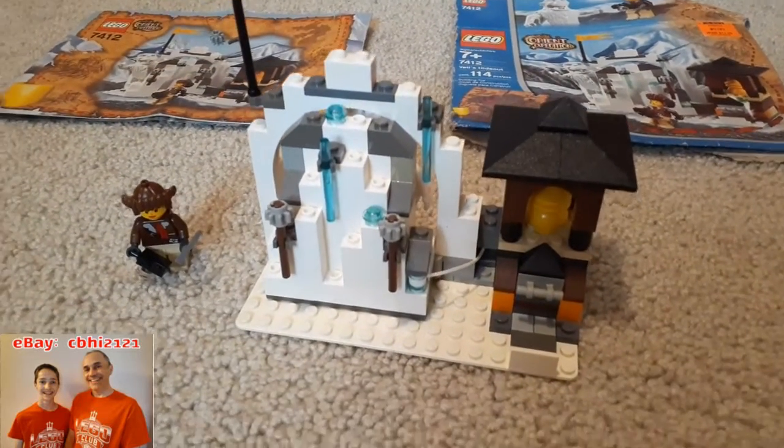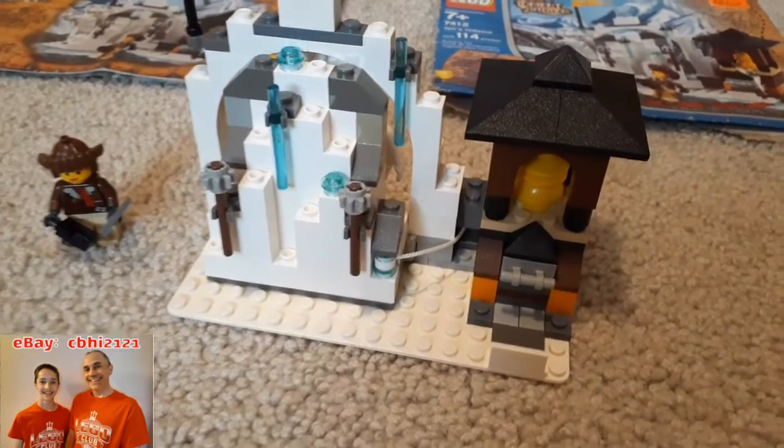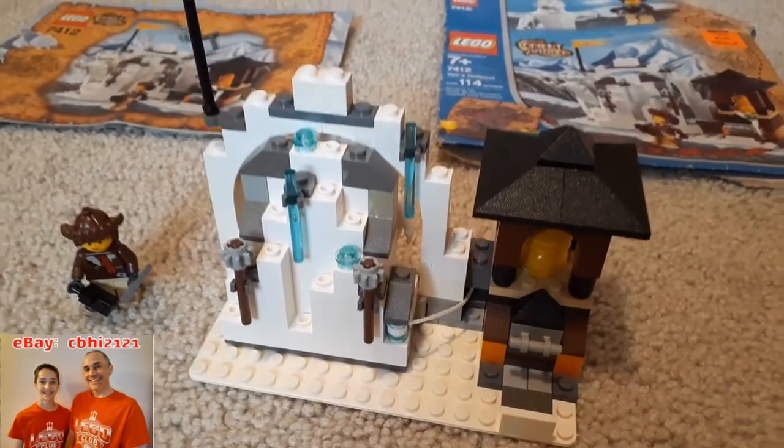The pieces are in nice condition, very clean. The only thing we've noticed is that this base plate has some fading with it.